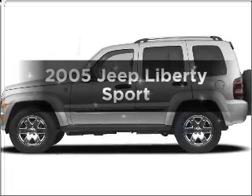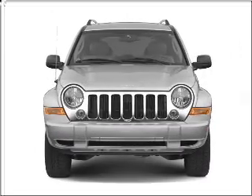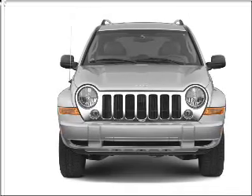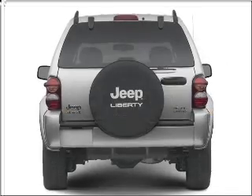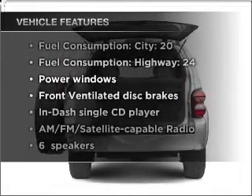Get noticed in this 2005 Jeep Liberty. If you're looking for an automobile with great attributes, look no further. With a solid 6-cylinder engine connected to a smooth shifting transmission, plus enjoy these notable features that are included in this vehicle.